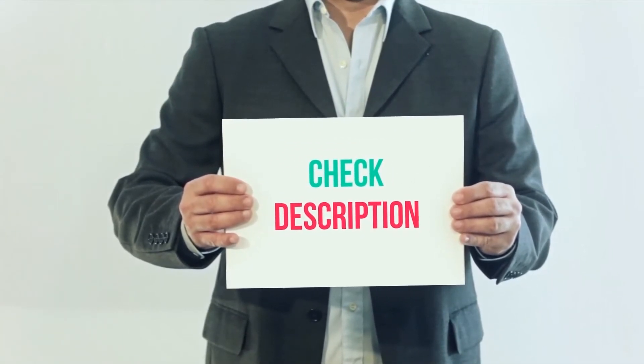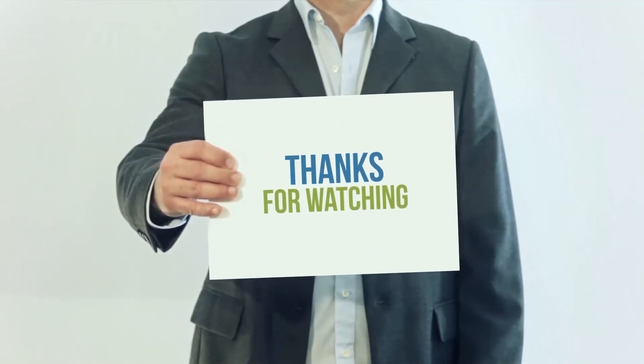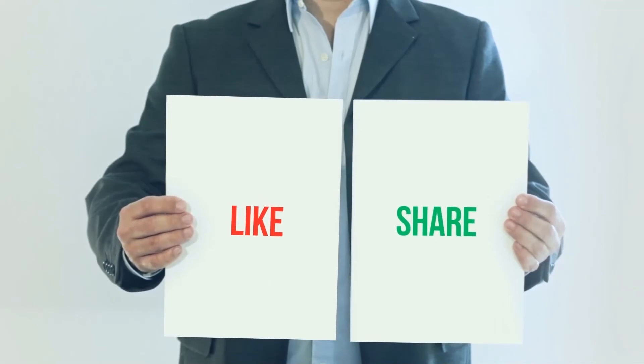You can check out the links for more information and the latest price. Thank you for watching this video. Please subscribe to my channel, leave a like, and share with your friends.